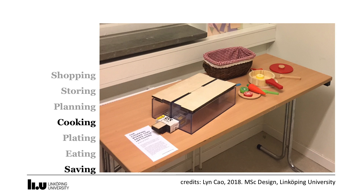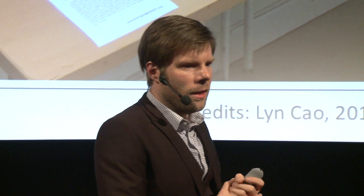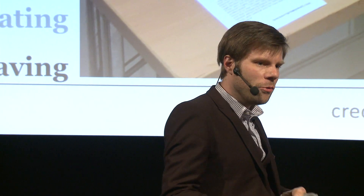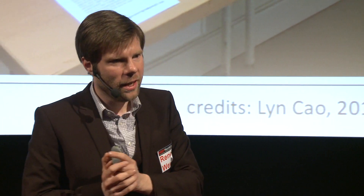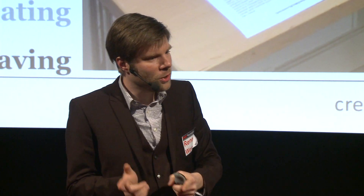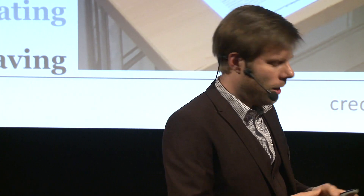This project by Lin involved a chopping block designed to help you save half a pepper or half an onion. You'd chop vegetables on top, open the lid, and store the unused half inside, then put that half of the chopping block in the fridge. Next time you go to chop, the missing half of the board reminds you there are half-vegetables in the fridge — check whether you can use them instead of taking a new onion.